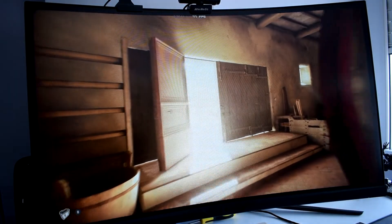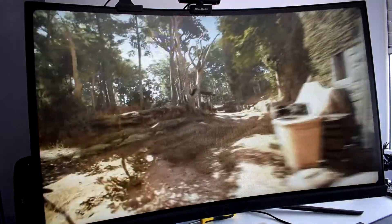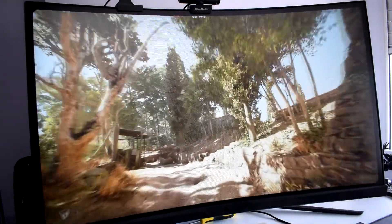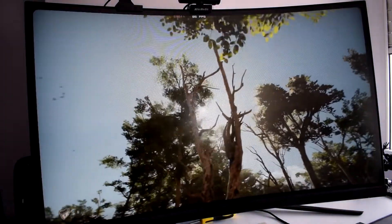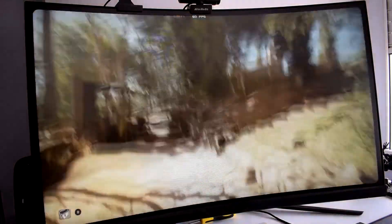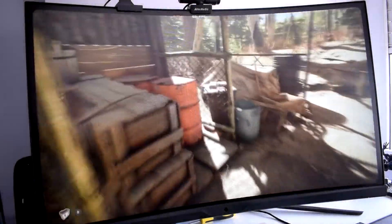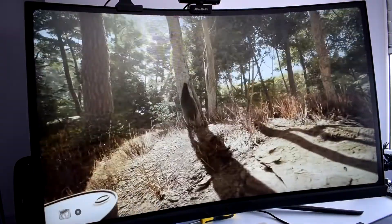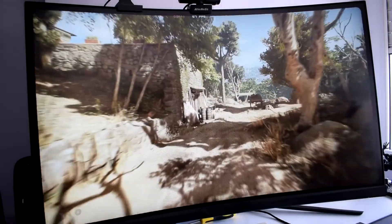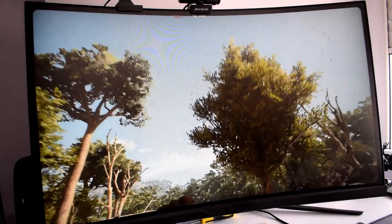Por último, hablaremos de la experiencia del usuario en cuanto a videojuegos, algo que por sus características está claro que va a ser una delicia. Con una resolución 2K y un refresco de 165 Hz, algo que solo conseguiremos gracias al DisplayPort, nos permitirá gozar al máximo de nuestros juegos, ofreciéndonos una experiencia sin tearing ni prácticamente ghosting. La curvatura, bastante pronunciada, es algo que tampoco va a darnos mucha inmersión a no ser que estemos muy pegados a la pantalla, pero esto es algo habitual en los monitores de estas características. Una tecnología que en el UltraWide tiene su utilidad, pero en monitores con un formato de 16:9 no lo aprovechamos demasiado.